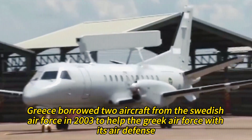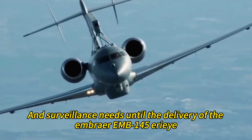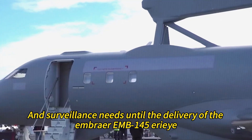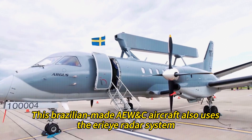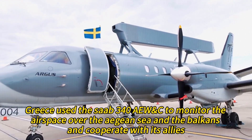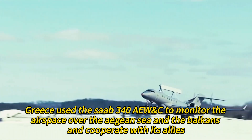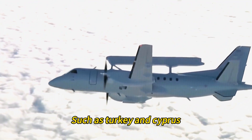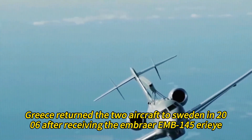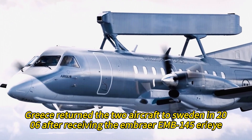Greece borrowed two aircraft from the Swedish Air Force in 2003 to assist its air defense and surveillance needs until the delivery of the Embraer EMB-145 Erieye, a Brazilian-made AEW&C aircraft that also uses the Erieye radar system. Greece used the Saab 340 AEW&C to monitor the airspace over the Aegean Sea and the Balkans and cooperate with allies such as Turkey and Cyprus. Greece returned the two aircraft to Sweden in 2006 after receiving the EMB-145 Erieye.